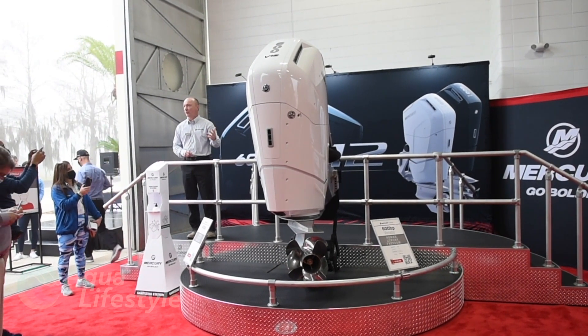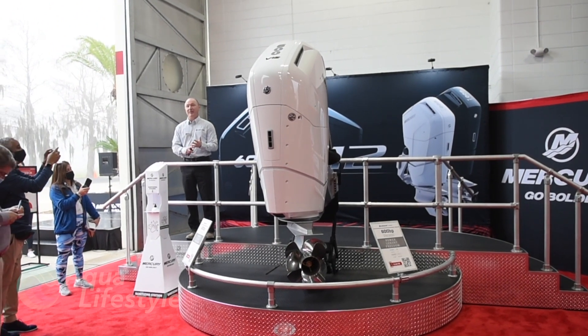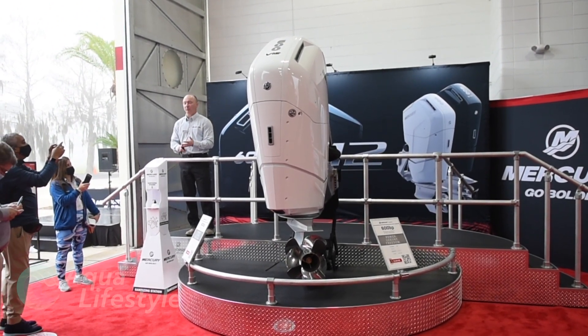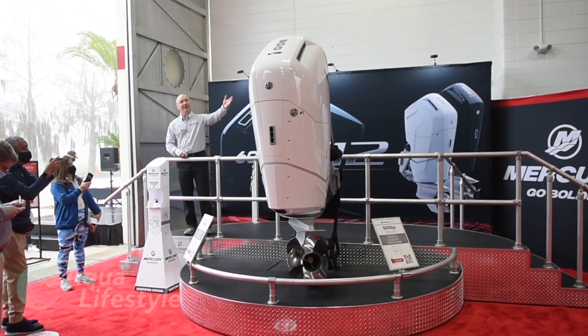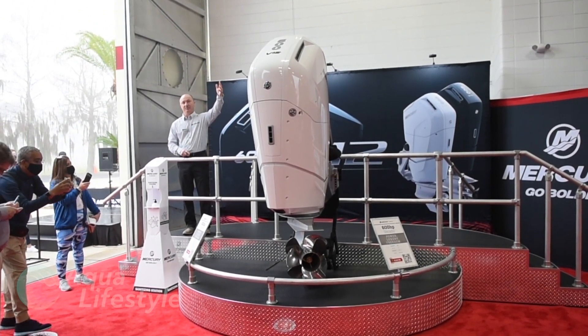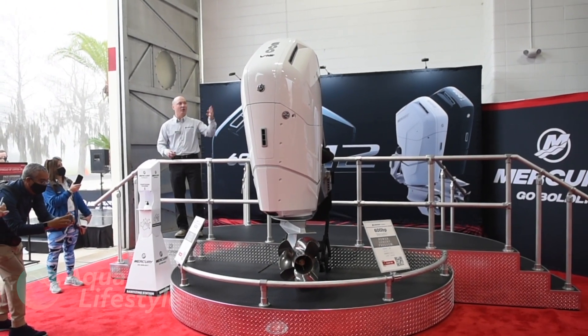As a member of the marine media, I was fortunate enough to be invited to the premiere of the 600 horsepower outboard on Mercury's top secret Lake X test facility in the swamps of central Florida. It was there on that foggy morning that they introduced this pretty amazing technology and a lot of firsts for these outboards.